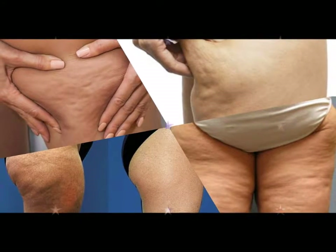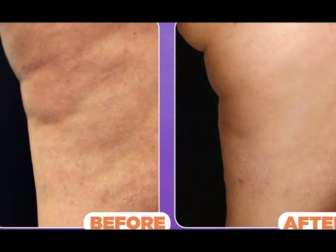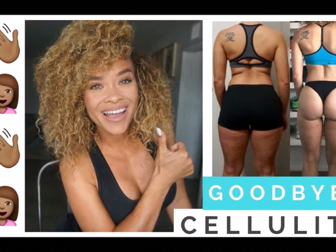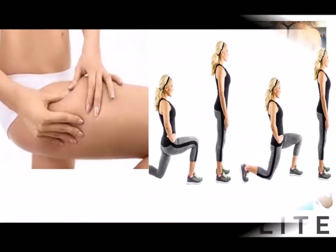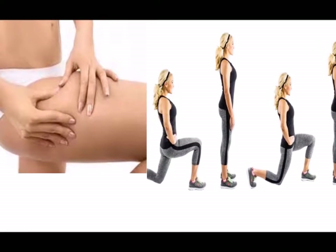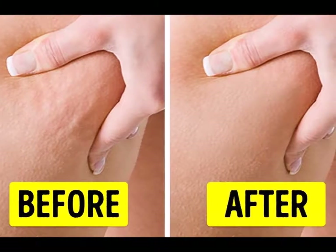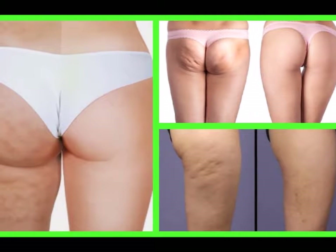The good news is that you can learn how to eliminate cellulite on your thighs in two weeks, and spare yourself from having the dreaded cottage cheese thighs. People used to believe that cellulite was hereditary and that there was no effective way to get rid of it, but now we know this isn't true. It's possible to reverse the appearance of cellulite, and there's no need to spend a fortune on expensive creams or treatments.